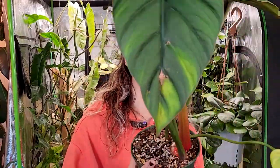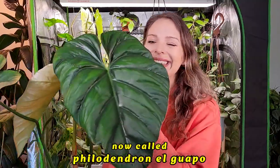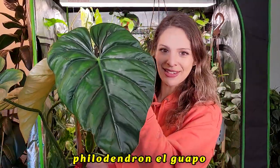First off, caveat before I even get started: there's a lot of philodendron here today. I'm realizing I am surrounded by philodendron, so if that's not your thing, I'm sorry, but honestly maybe we can make it your thing, because these are insane.